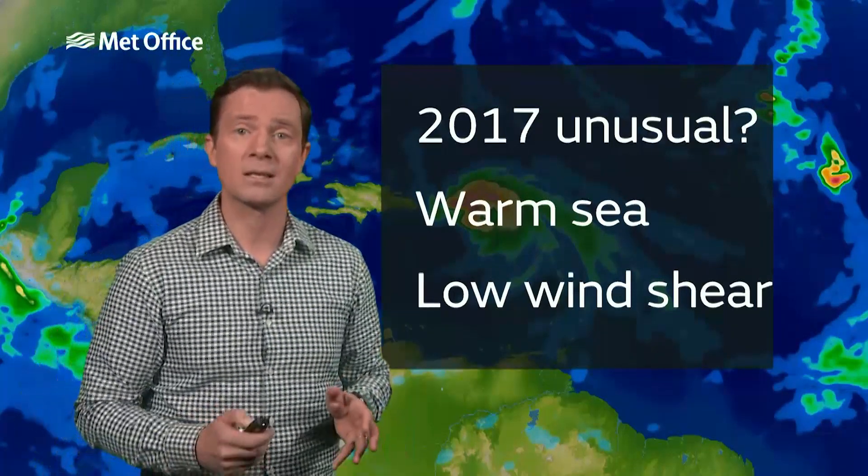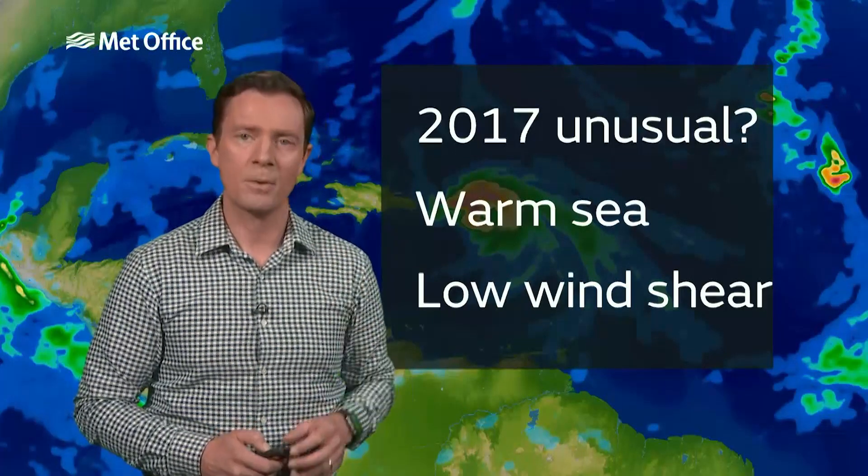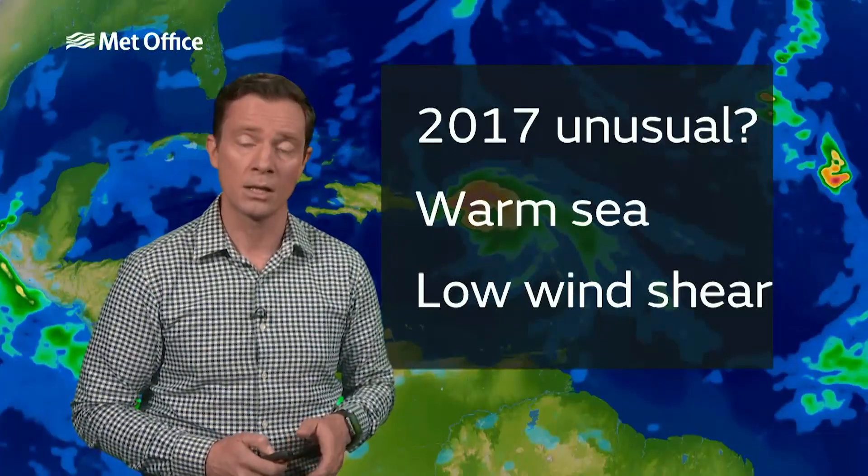Now, that's not that unusual. It's just that these perfect brewing conditions are very close to these vulnerable islands at the moment, and have been throughout September.